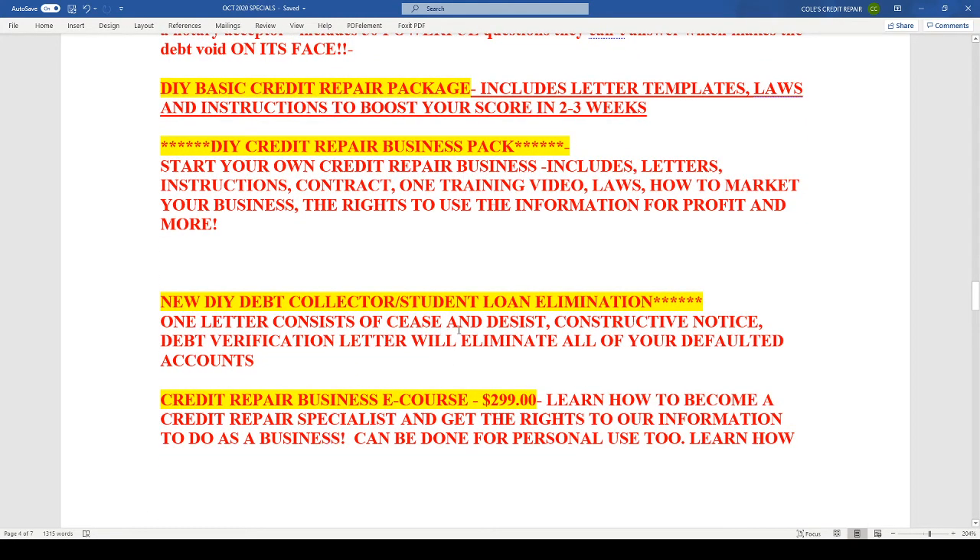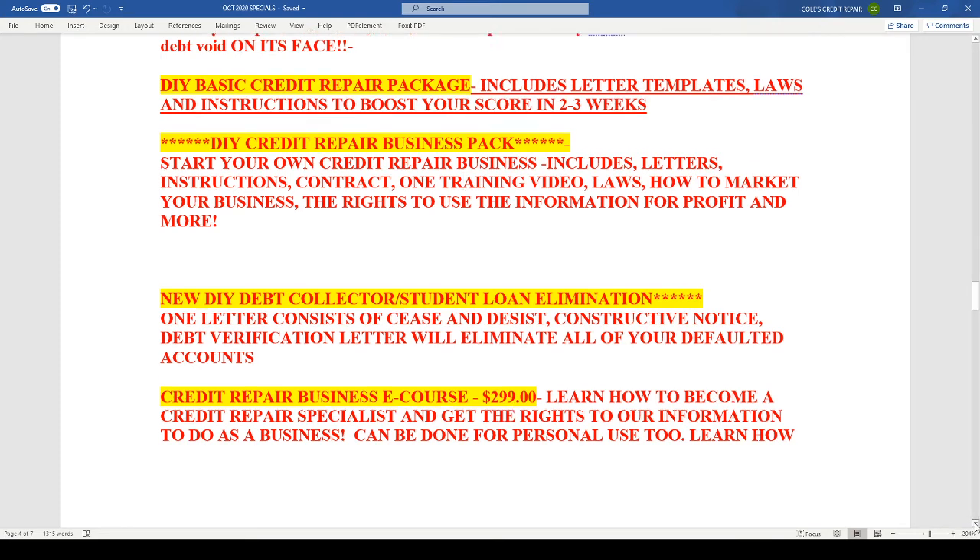We have the debt collector student loan elimination — this is our cease and desist constructive notice three-pager. We ask questions that they can't answer, which makes the debt void. Very powerful letter for those who have defaulted accounts or collections on your credit report that you're trying to make go away. And lastly, the business e-course — this includes my business package and teaches you how to do credit repair specifically. We don't teach you how to start a business, but how to actually do the credit repair, and we do give some marketing and advertising advice in that package as well. How-to videos are included.